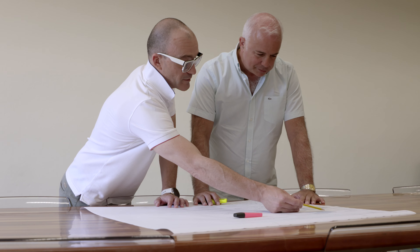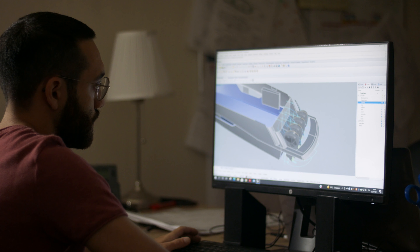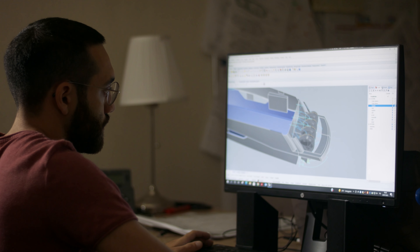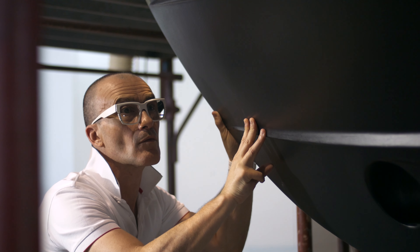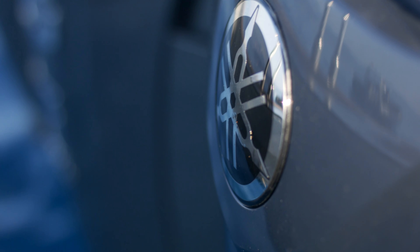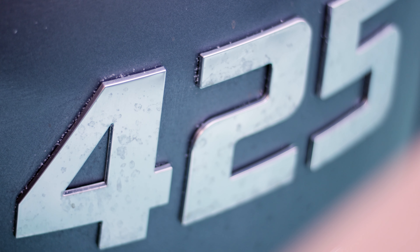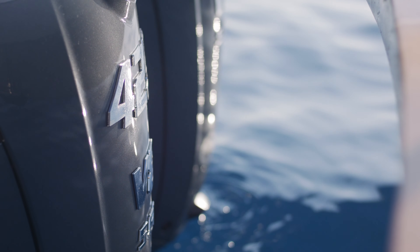Lion Yachts is a shipyard in Pisa and we build boats between 10 to 50 meters. There was a customer who wanted a new boat with an outboard engine, and for us it was the first time, because we were used to building boats with inboard engines. We had to find a solution. We started to look for an outboard partner and for us Yamaha was the best — the XTO at 425 horsepower was the best one.